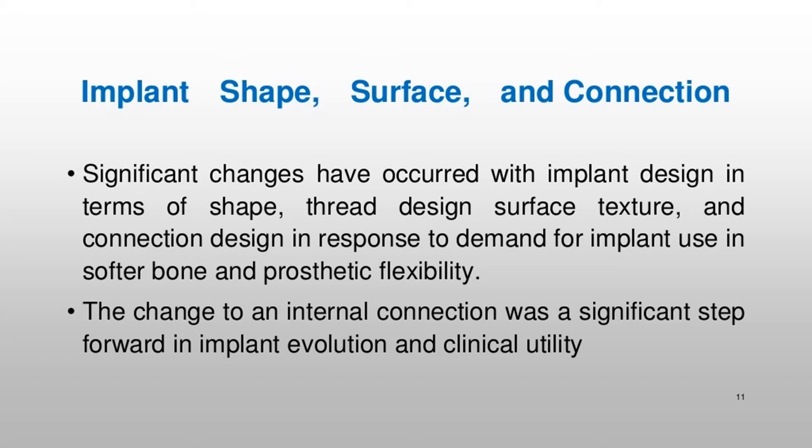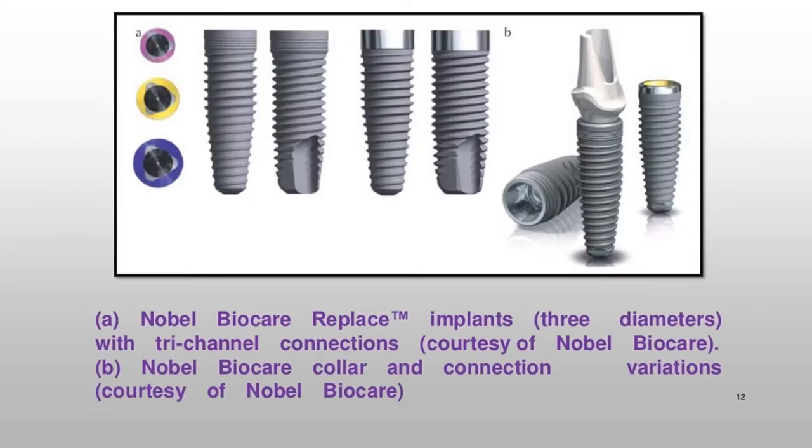Nobel Biocare replaced trademark implants in three diameters with tri-channel connections. Nobel Biocare collar and connection variations are illustrated, courtesy of Nobel Biocare.